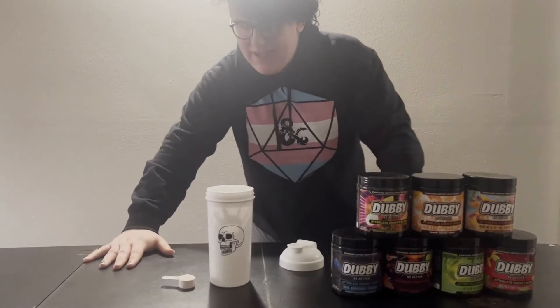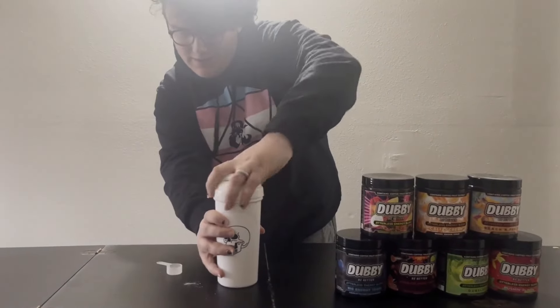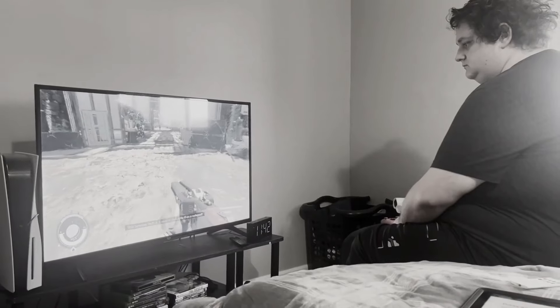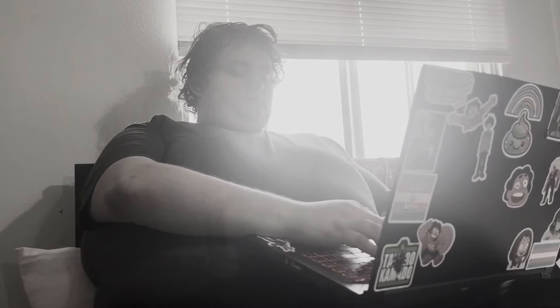Listen up, kids. Dubby Energy is an energy drink powder that you mix with 10 to 16 ounces of water. Shake it all up and get the equivalent caffeine of two cups of coffee. Dubby is packed with a powerful blend of vitamins, minerals, and natural extracts. Say goodbye to jitters and crashes — with Dubby you'll experience a smooth, long-lasting energy boost without any unwanted side effects.